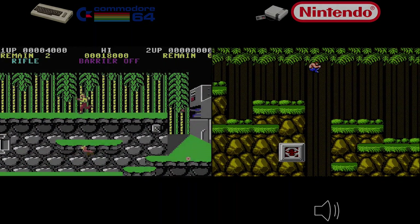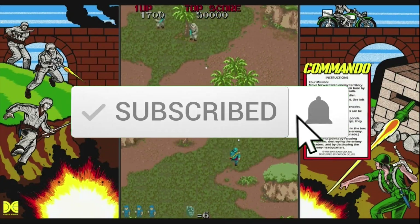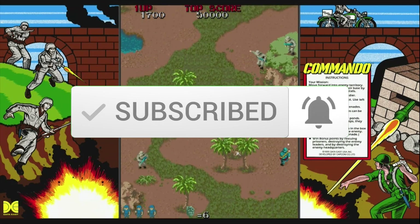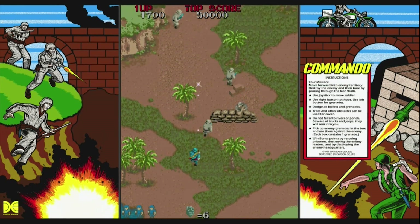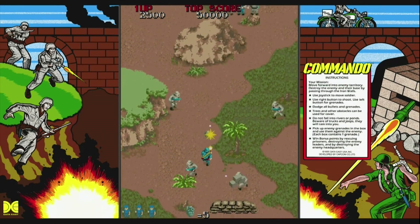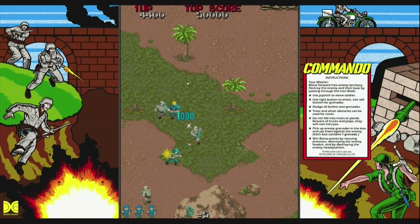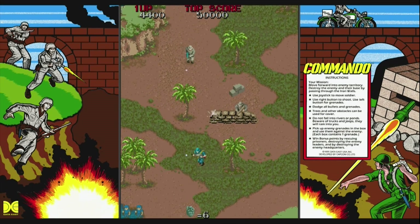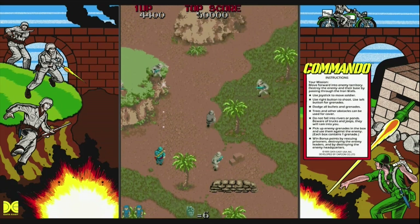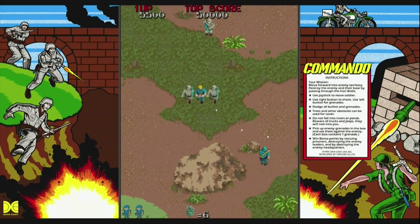If you like this video, remember to like and subscribe — it really helps me out. Our third contender is the iconic game Commando, a top-down run-and-gun shooter that immediately captivated players with its fast-paced action and intense combat. The arcade version set the standard with smooth controls, vibrant visuals, and exhilarating sound effects.